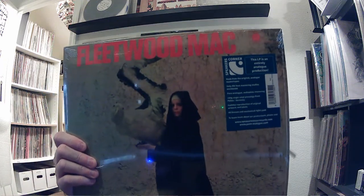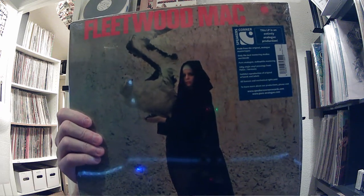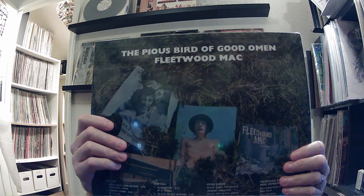Next up I've got the Fleetwood Mac, The Pious Bird of Good Omen. I think it's on the Blue Horizon label. I haven't cracked this one open yet either. But again, another one of those ones that I thought was long gone and I was not going to be able to get. Really happy to have that one.